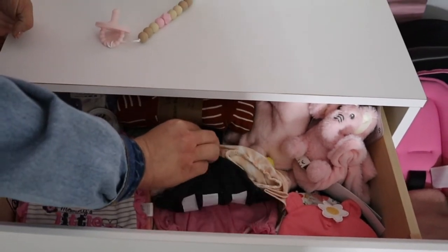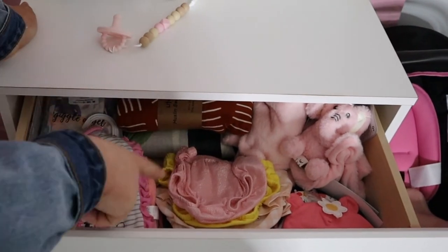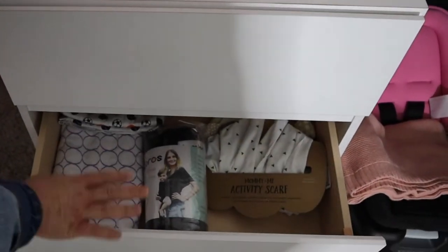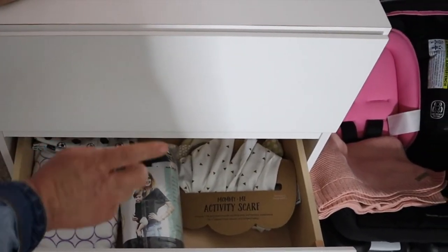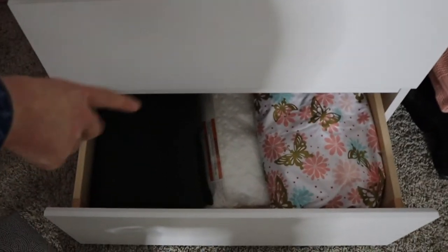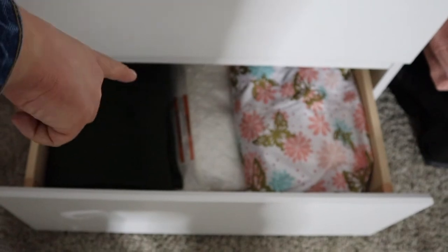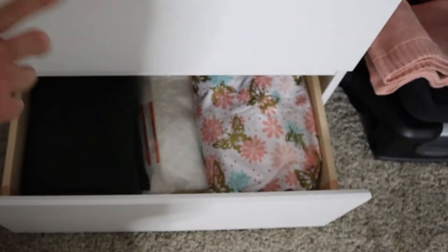I did put some of her little bummies — I call them bummies — in there. Some hats. This is just a little blanket. The activity scarf, if you saw what we got in our baby shower video. And then in this one I have a couple more blankets, some crib sheets, and the changing pad cover. And going up here, we had baby girl's name on this sign but we've decided we're going to wait until she's born to tell everyone her name.